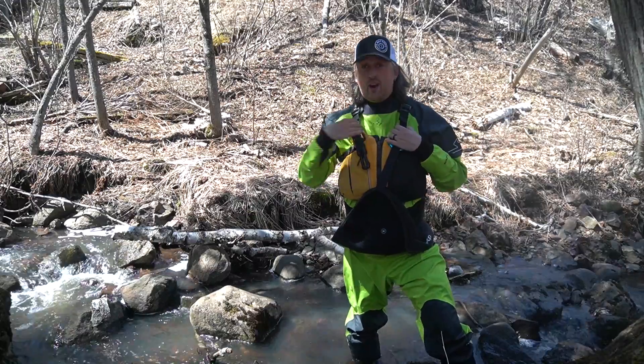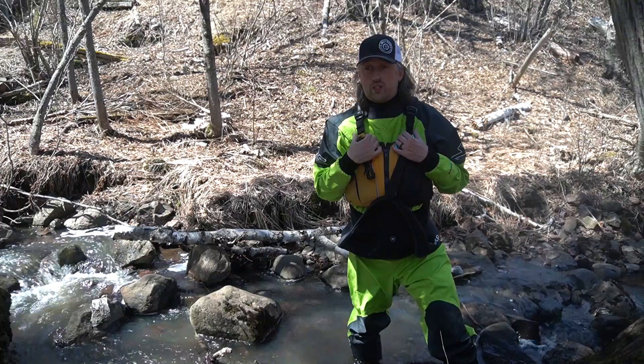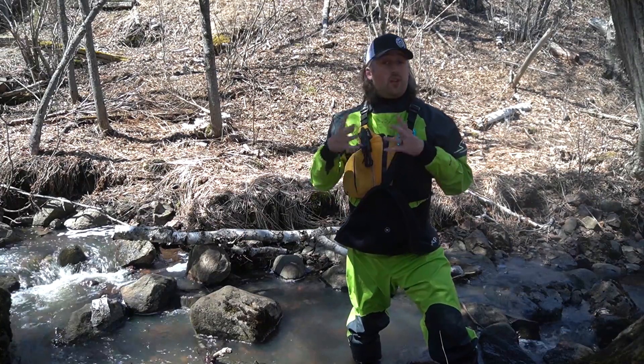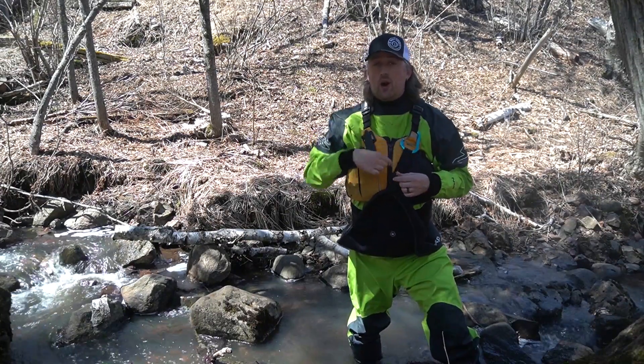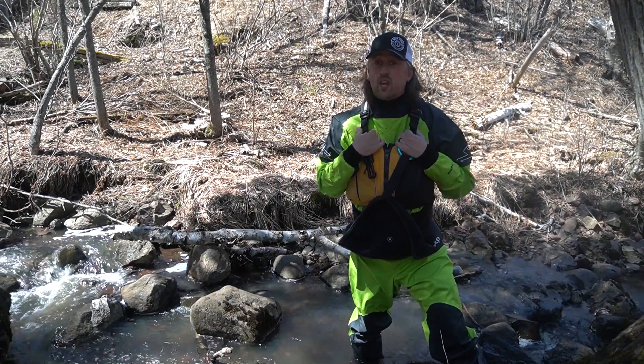Hi, I'm David, a Wolf Ridge naturalist, and Robbie and Caroline have really inspired me to get out and explore this watershed for myself. It'll be like I'm a little patch of melting snow making my way all the way to Lake Superior. Come along and follow me and my kayak as we hear more from Robbie and Caroline.